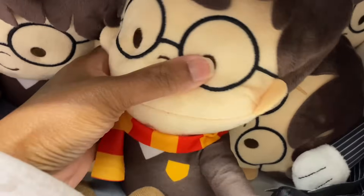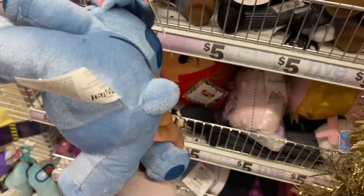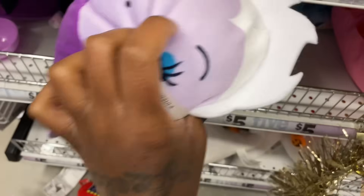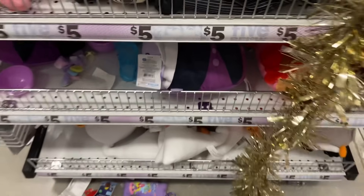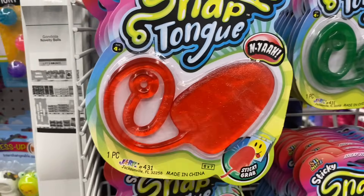They got plushies — a Harry Potter plushie for $5, a stitch plushie, but Joy wants a really large one so I'm not getting that. There's Ursula too. My kids bring stuff like this home all the time and it gets stuck on the ceiling.